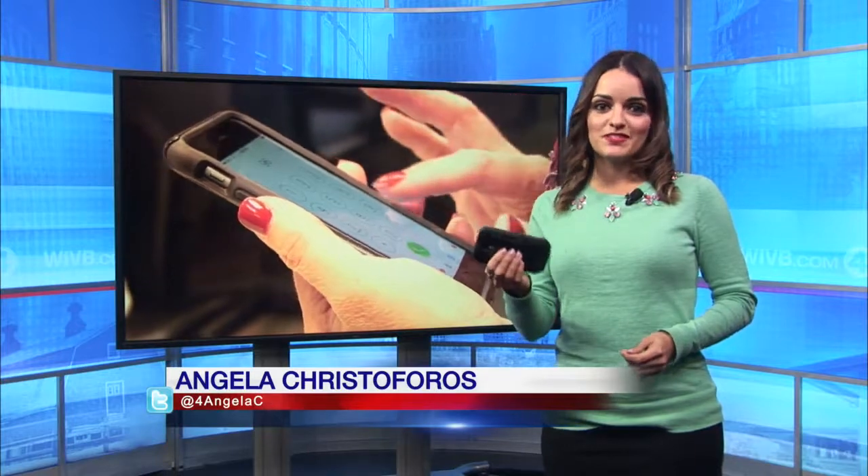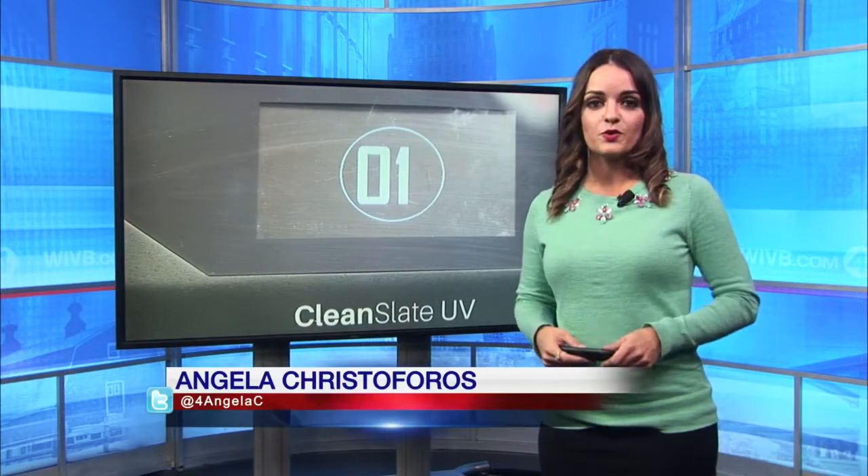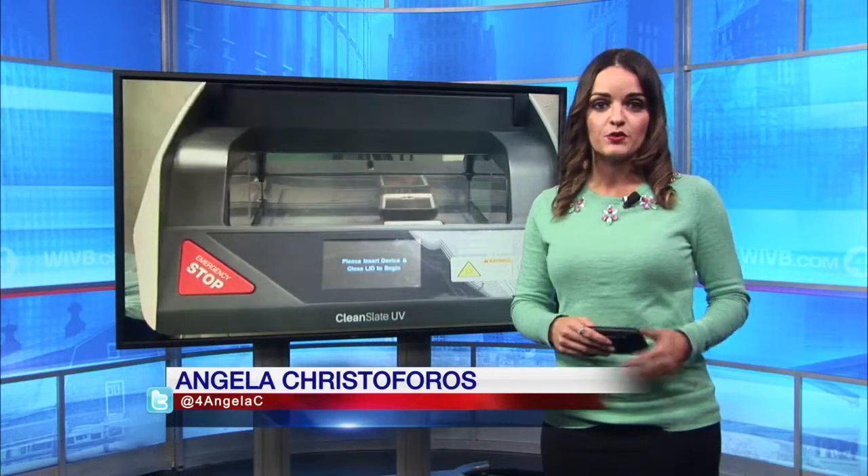We touch our phones several times a day, which means it could easily be a breeding ground for different kinds of germs and bacteria. But now a new device can disinfect your phone in less than a minute. The creators of the Clean Slate UV were winners of last year's 43 North competition.